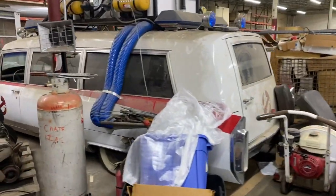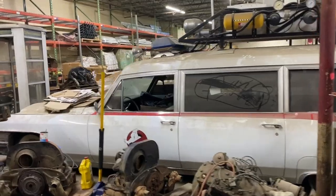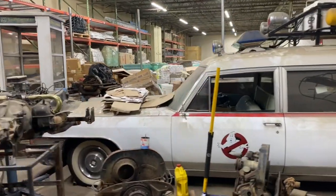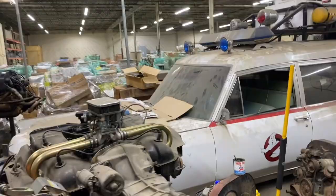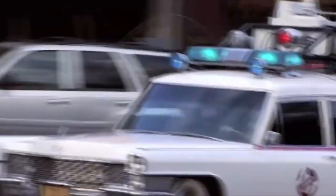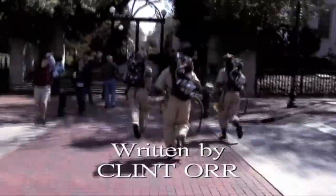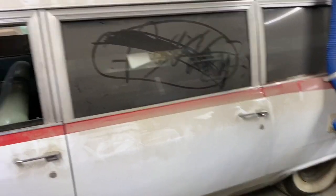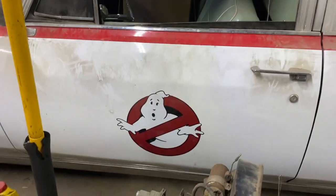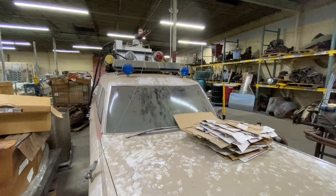So here it is. We bought this thing 18 years ago — I think it was August 2003. The intention was to build a car for a movie we were making. I was in high school, I was 16. A relative told me that an old funeral home was selling some of their hearses because they were buying new ones.